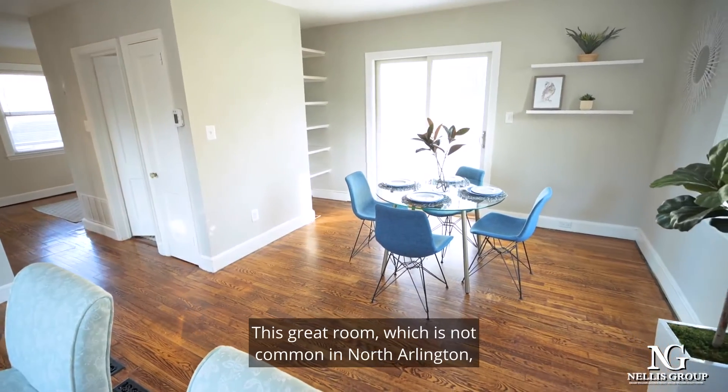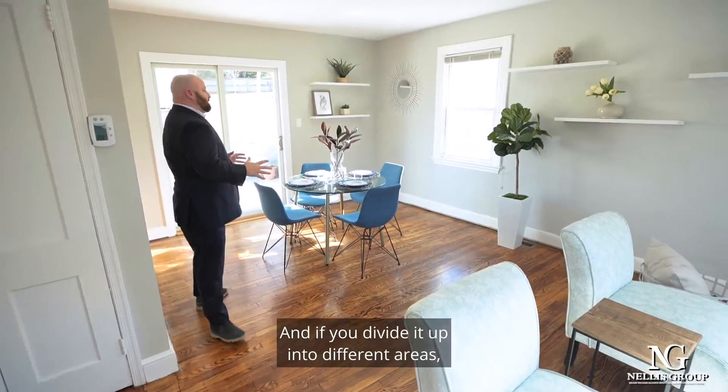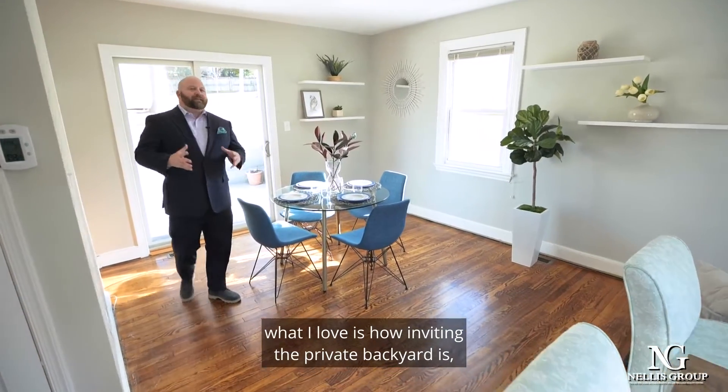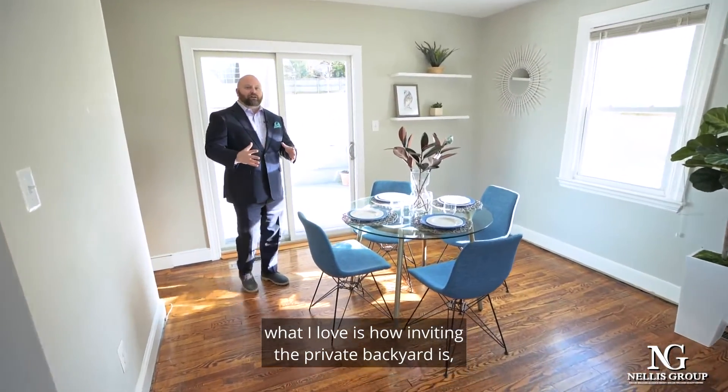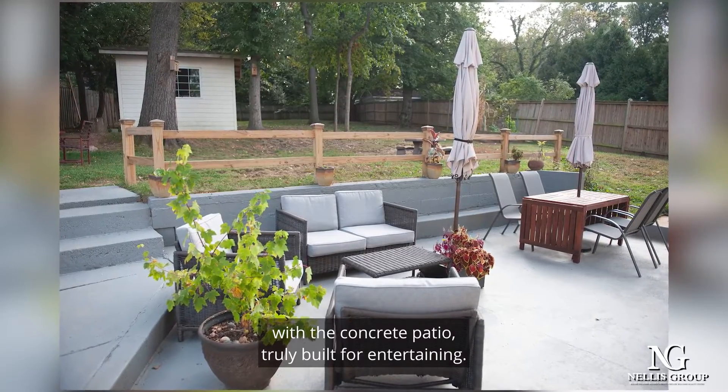This great room, which is not common in North Arlington, gives you options. And if you divide it up into different areas, what I love is how inviting the private backyard is with the concrete patio, truly built for entertaining.